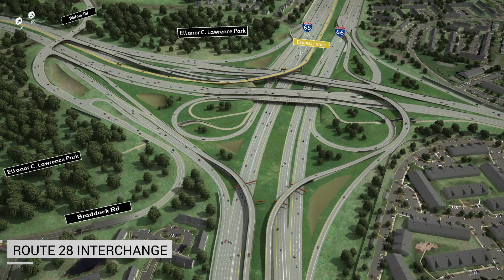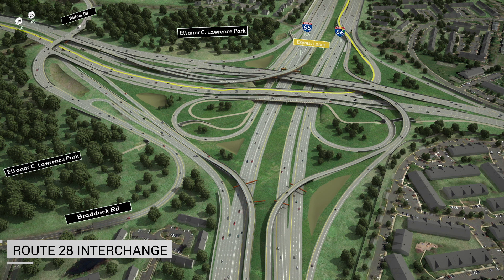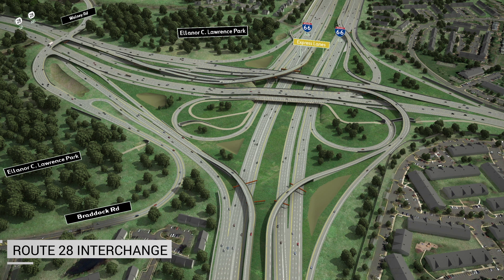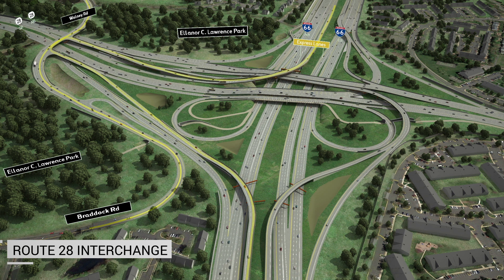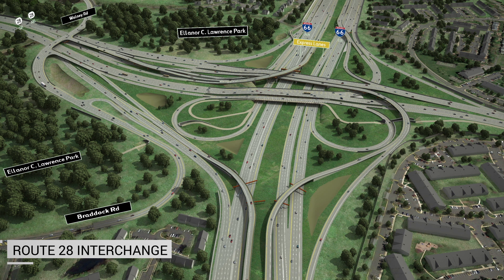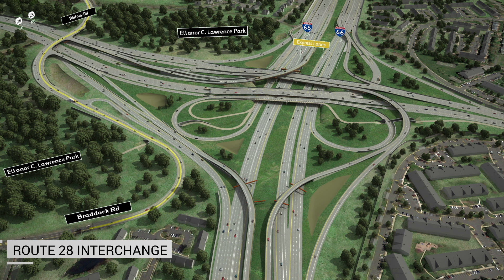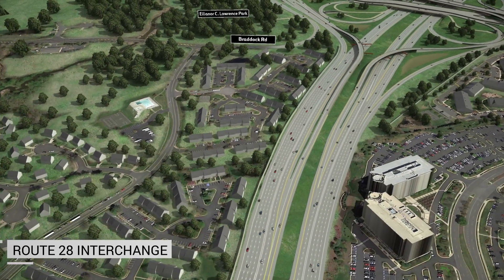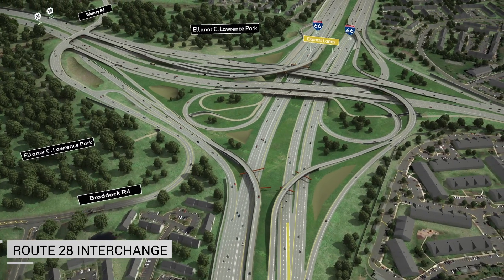At the Route 28 interchange, improvements involve constructing 12 new bridges creating a multi-level interchange, which will provide direct access to and from the I-66 express lanes and general purpose lanes for Route 28 travelers. These new access points will reduce congestion and give drivers more travel options. These improvements also allow for the removal of the four traffic signals along Route 28 between I-66 and Eleanor C. Lawrence Park by late 2020. With the removal of the traffic signals north of I-66, Braddock Road and Walney Road are being reconnected with an overpass with ramps that give direct access to the I-66 express lanes and general purpose lanes, as well as access to and from Route 28 from the south. Drivers along I-66 eastbound will also have an opportunity to enter the new express lanes via a left-hand slip ramp just prior to the Route 28 interchange.